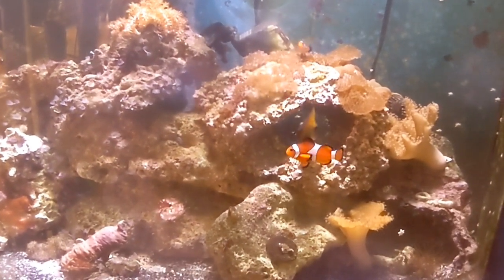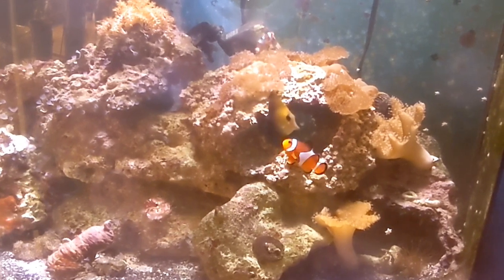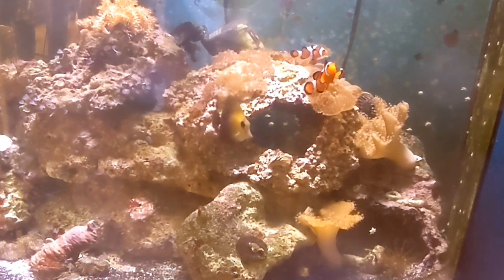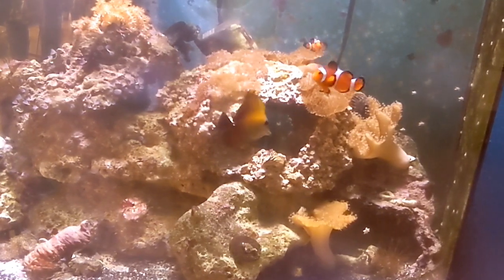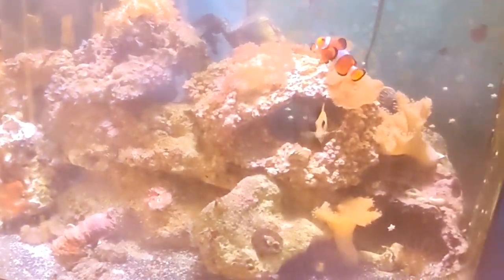It wasn't even originally in this bowfront — it started out as a standard 20-gallon tall. The clownfish in the front of the tank, the fancy Ocellaris from Sustainable Aquatics, has been in the tank the entire time, so he's over eight years old at this point. Several of these pieces of live rock have been in here since the beginning.